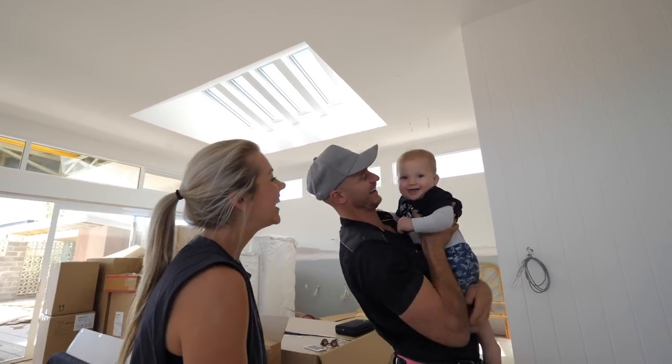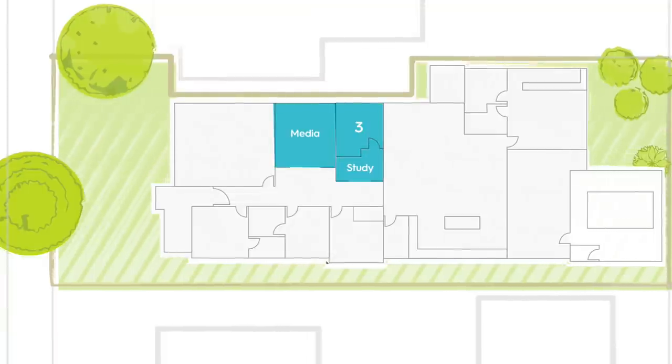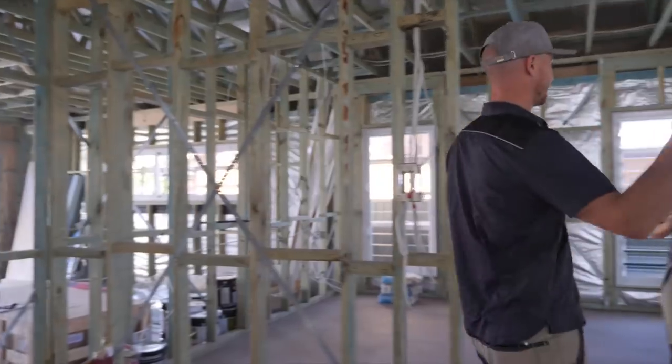Designing this house we knew we wanted to incorporate a second entertaining area or a media room. It was important for us that it isn't just a media room — it's a second living area or a hangout room for the kids. We want it to feel really comfortable and multi-purpose.